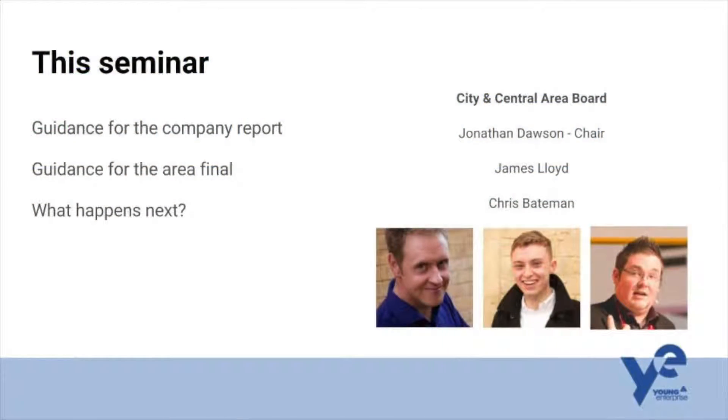Hello everybody and welcome to this seminar for Young Enterprise in Oxford. I'm Jonathan Dawson and with me are Chris Bateman and James Lloyd. We're going to talk to you about some of the things you'll need to know for the end of your Young Enterprise year. We're going to cover the guidance for the company report, look at what you can expect with the area final, and talk about what happens next.